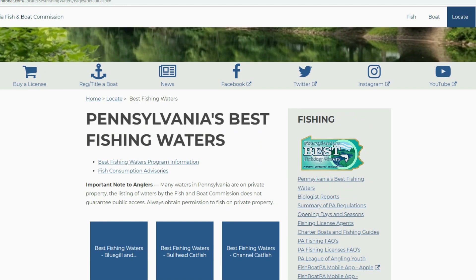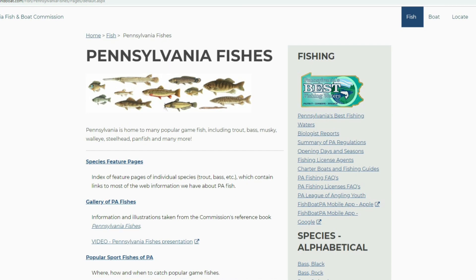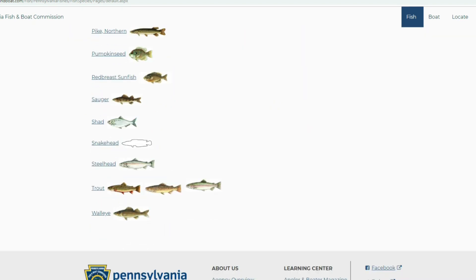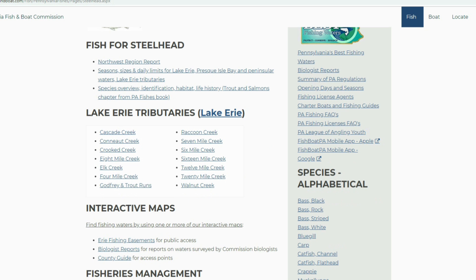Going back to the Fish & Boat website, select 'Pennsylvania Fishes' in the top right. Fish & Boat put this section together to provide really good species-specific information on all native species in Pennsylvania. If you click some of these links, you can get species-specific details — for example, clicking the steelhead link gives you a tremendous amount of information about steelhead. It's just another area that provides great information for you as a fisherman.